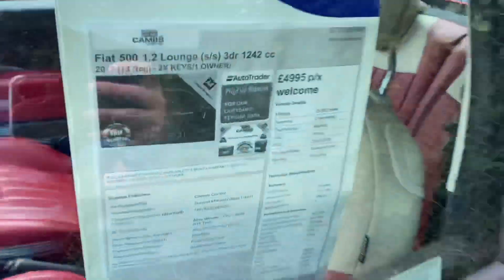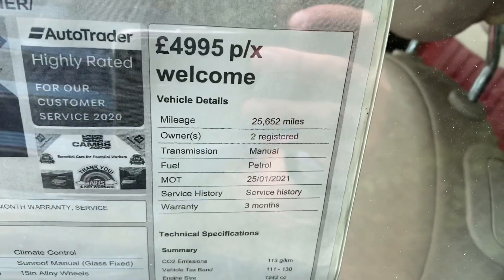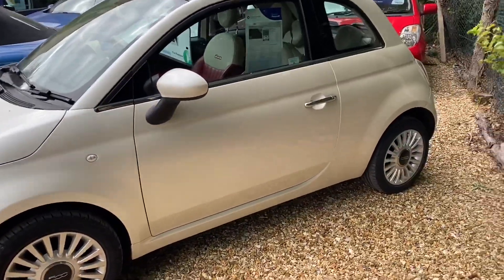I love these little cars. So we've got a Fiat 500, it's a 1.2, only 25,000 miles on the car, two owners from new. So let's just show the car - 25,000 miles on the car.